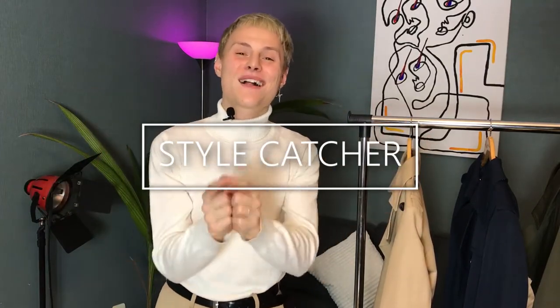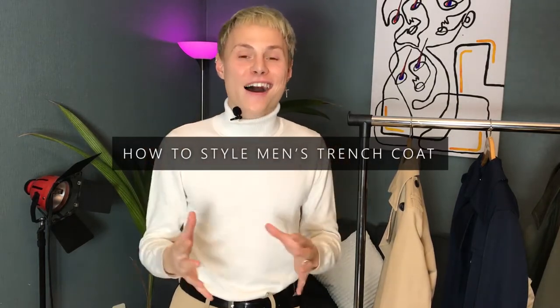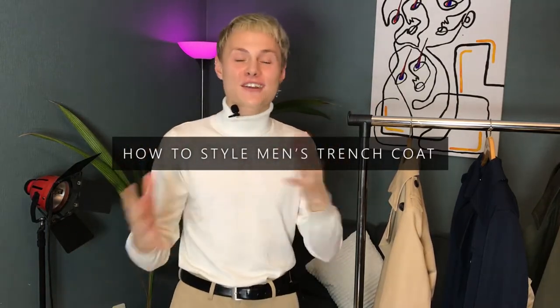Hi everyone, this is Martins from Style Catcher and today we will talk about men's trench coats. I will show you how to style trench coats in different kinds of styles so that you would look the best in the spring and summer. This spring and summer oversized trench coats are trending, and of course if you want to wear your classical trench coat you can, because it never goes out of style.